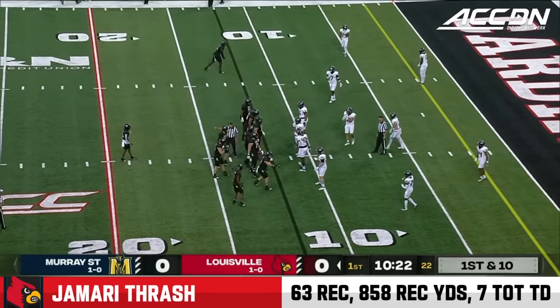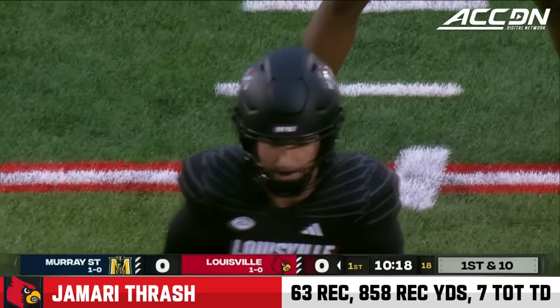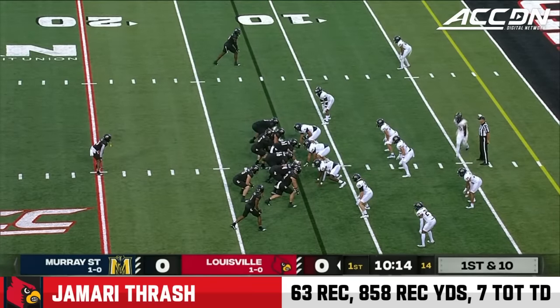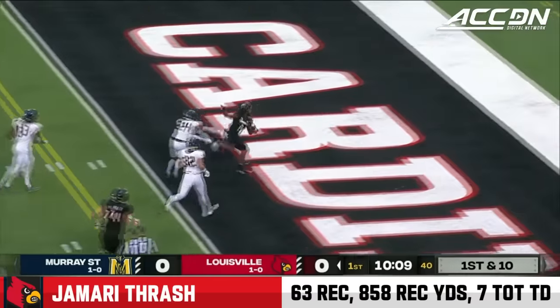Thrash does it just perfectly, freezes the safety on a corner blitz. The ball's in the air, linebacker Nick Walker couldn't find his man. Great throw, good completion. Watch the big receiver on the top of your screen in the red zone — that's Chris Bell, 6'2", 225. Instead, they'll give it to Thrash. He cuts inside and he'll score easily.